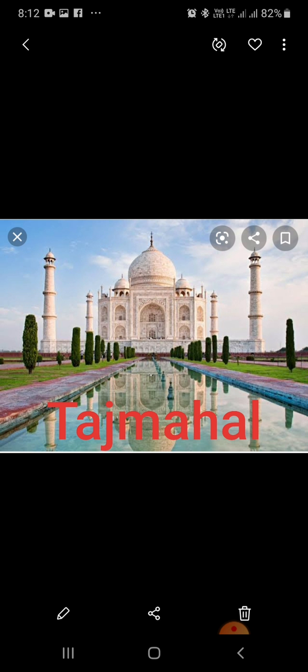Every day, thousands of tourists visit the Taj Mahal. The Qutub Minar is the highest stone tower of India. It is Delhi's most prominent landmark. It is made of red stone and is 72.5 meters high. Work on the construction of this tower was started by a king named Sultan Qutubuddin Aibak.